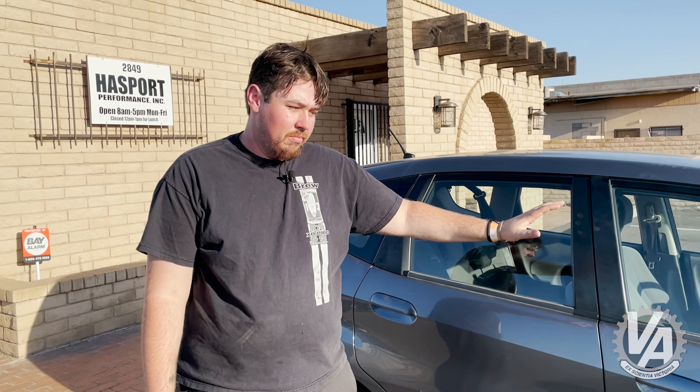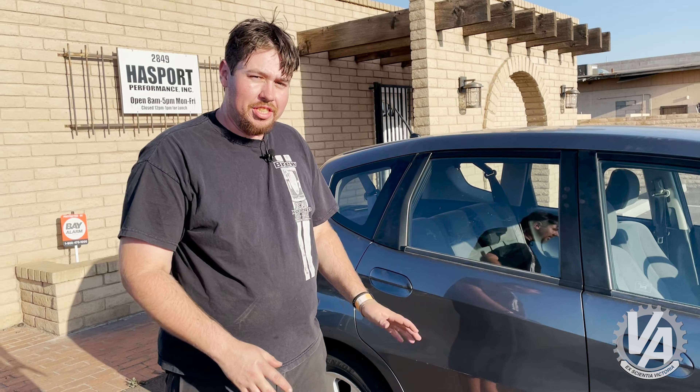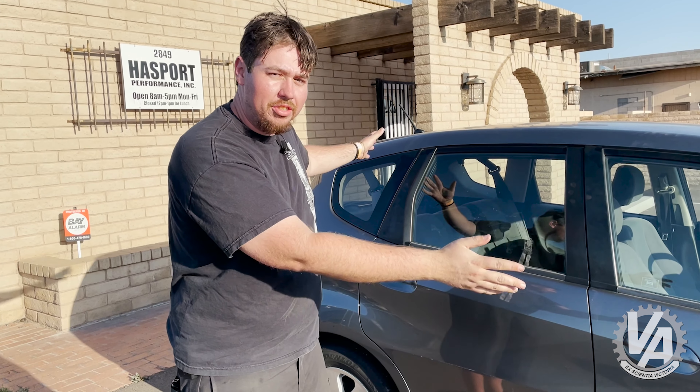Here's why you should own one if you can. If you can find one cheap enough, they're the perfect parts runner, grocery getter, whatever. Perfect in parking lots, easy around the city. Whenever I drop my wife and her friends off to go downtown at night, I take this — I can put it in any spot, zip around. Seriously, it's lovely. Just don't make it your daily.